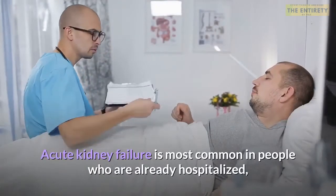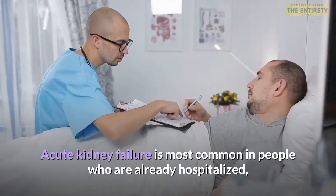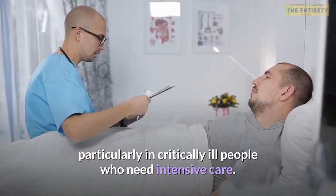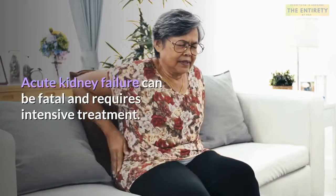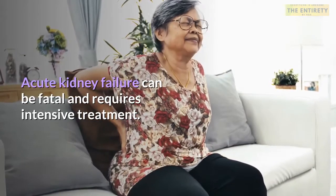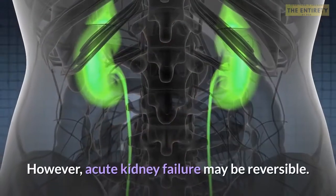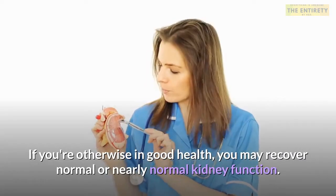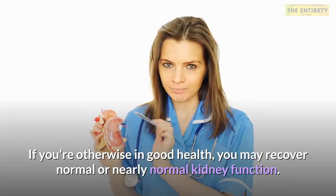Acute kidney failure is most common in people who are already hospitalized, particularly critically ill people who need intensive care. Acute kidney failure can be fatal and requires intensive treatment. However, acute kidney failure may be reversible. If you're otherwise in good health, you may recover normal or nearly normal kidney function.